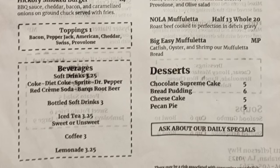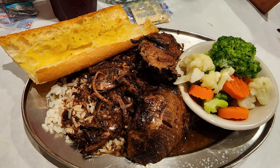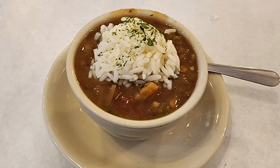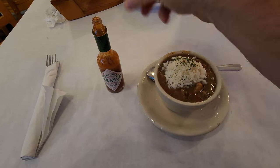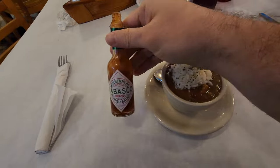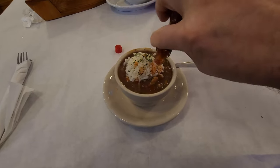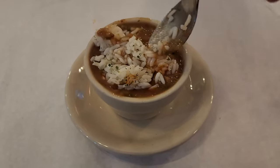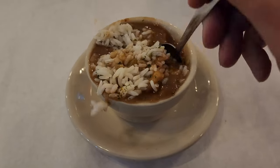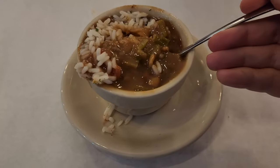I had a fantastic lunch with their Angus pot roast, so I have to assume all their other roast beef items would also be great. Now we're going to sample their seafood gumbo — let's give it a little Tabasco hot sauce treatment. I do like to kick it up a little bit. There's a decent amount of rice, not too much, and it looks like there's quite a generous amount of seafood.